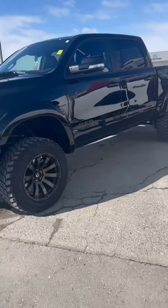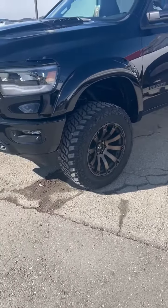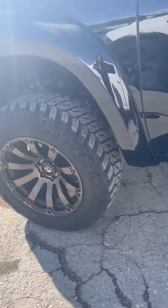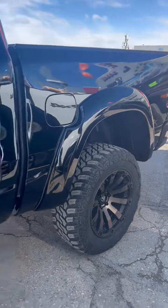Hey everyone, it's Stacy from Crownbrook Dodge, and as I promised, I'm going to walk you through a lifted truck. This is a 2022 Ram 1500 Sport. We've done a lift, 35s, and some bronze fuel wheels. This guy here is a crew cab with the shorter box, the 5.7 box.